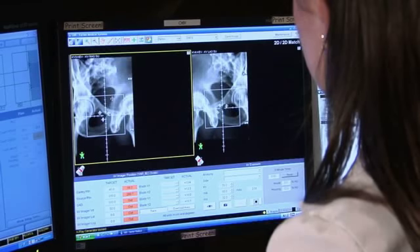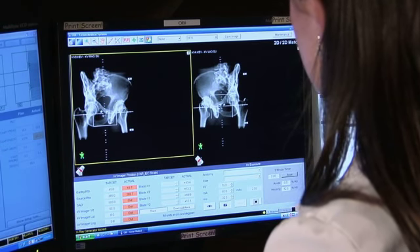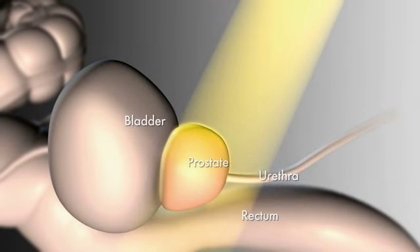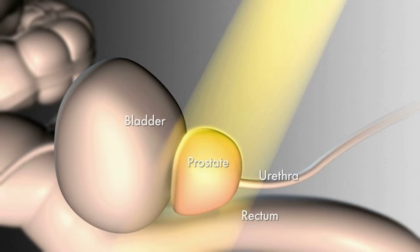The concern with this method is that internal organs move unpredictably during treatment, and the snapshot of the tumor before treatment begins may not reflect its actual position during treatment. Without real-time tracking during treatment, your clinician can't be certain that the radiation remains focused on the tumor instead of the nearby healthy tissue.